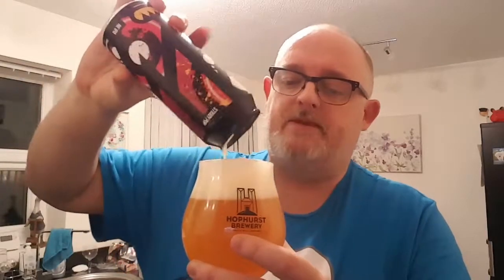Nice carbonation, nice body as well. I'd say it's probably medium bodied — it's a little bit slick, velvety. Velvety is the right word actually — it leaves a nice velvety layer on your tongue. It's lovely.